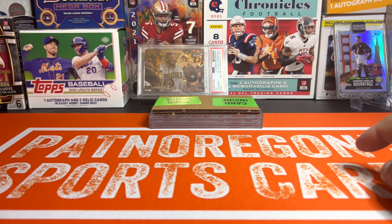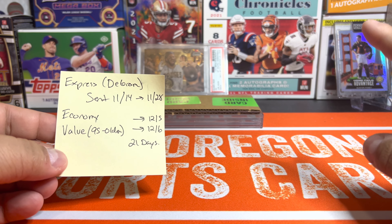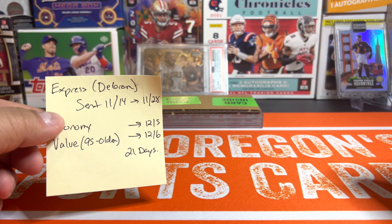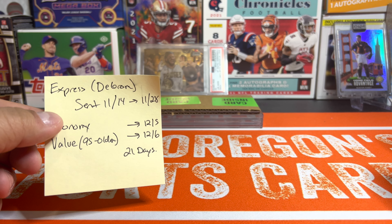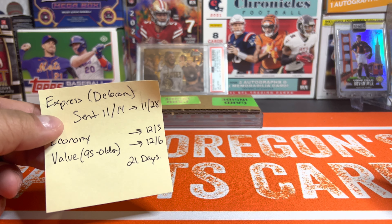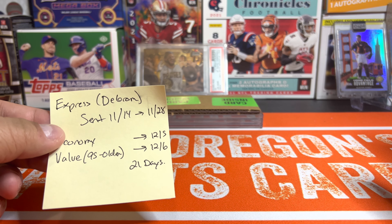For those that saw the original submission, we actually did send one Express, which was a DeGrom rookie. I didn't do a video on that one because it was just a single card. It came back a PSA 7, a little short of what we had hoped as an 8 or 9. That one was sent on the 14th and came back on the 28th, so that was a pretty quick Express turnaround, especially during the Thanksgiving holiday.